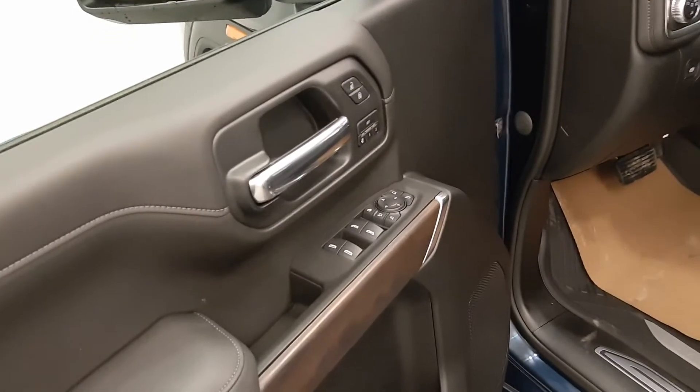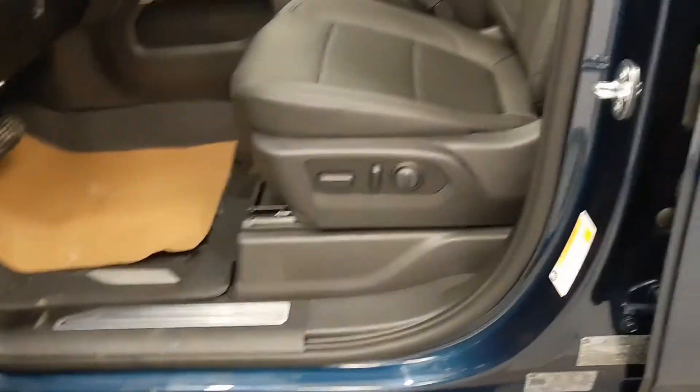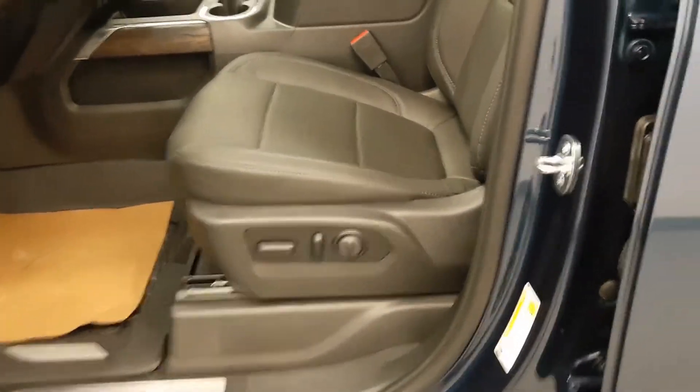Got power windows, power door locks, power mirrors, power seat with lumbar support, all with memory.